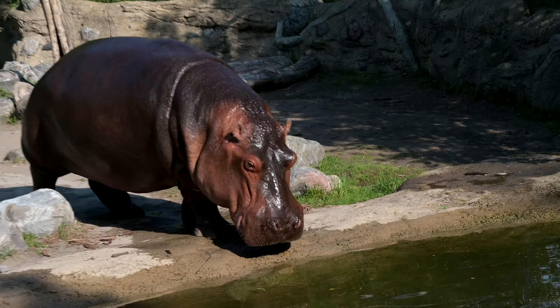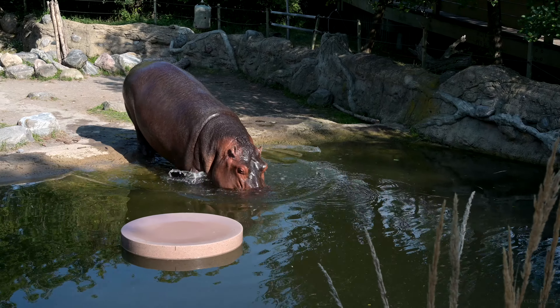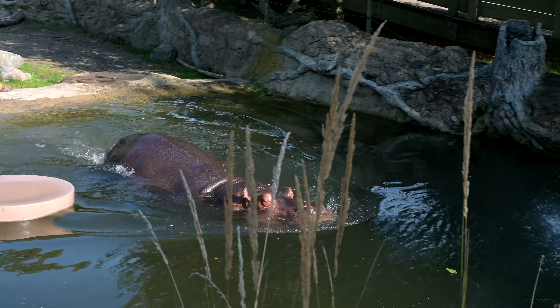Hippos! I thought it was this for them — that's not fun.